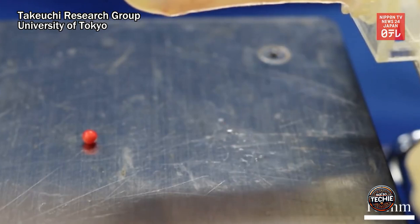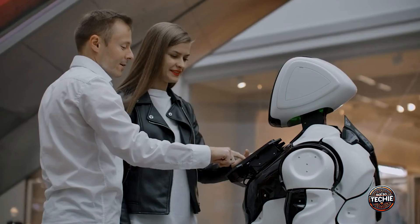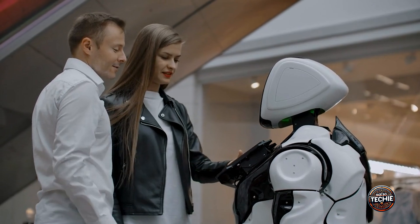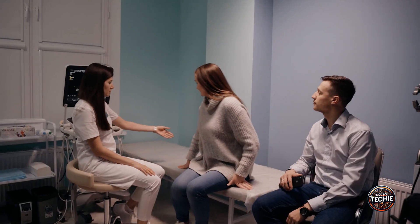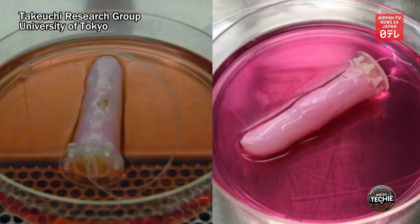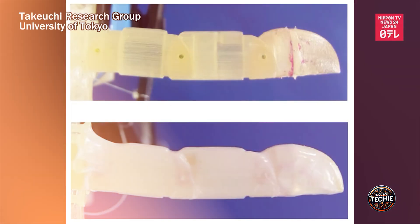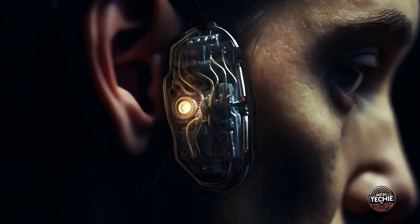This revolutionary research is not just about aesthetics — it's about creating robots that can interact with humans in more natural and meaningful ways. By mimicking the properties of real skin, these robots can perform tasks requiring delicate touch and nuanced interaction, making them invaluable in healthcare, caregiving, and beyond. The future is here, and it's covered in living skin.